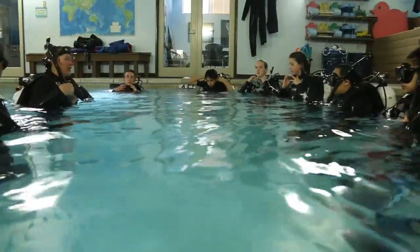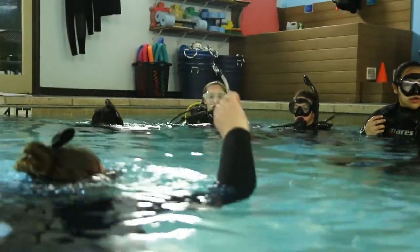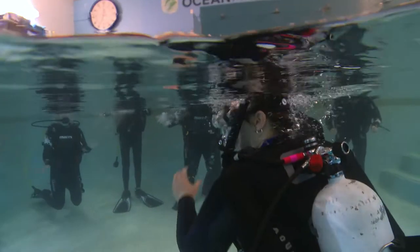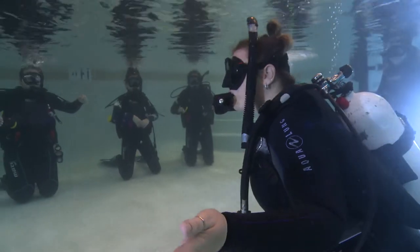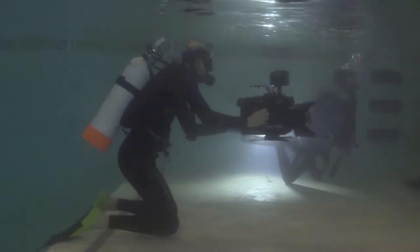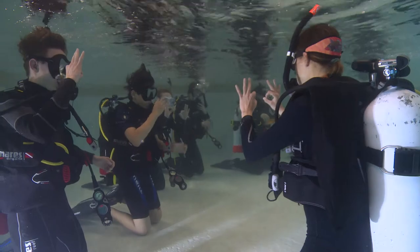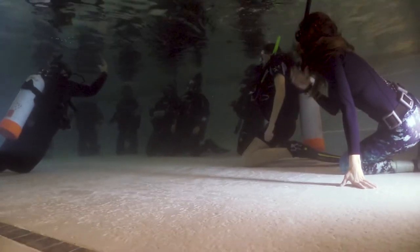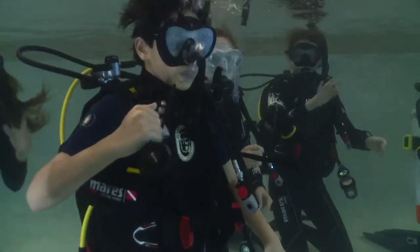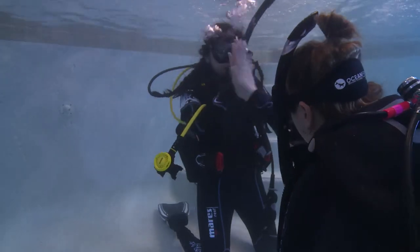Alright. The first thing we're going to do is have your regulators in your mouth and masks on, and you're going to let all the air out of your BCD that you put in to jump in the pool. These skills are part of training but also ones that every scuba diver will use throughout their time diving — regulator remove and replace, taking your mask off and putting it back on. These are best practiced in the shallow end so that if anybody's having an issue it's easy to just pop up, review, discuss, and try it again.